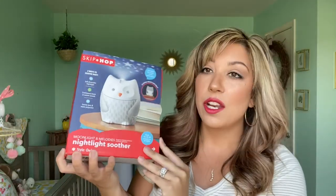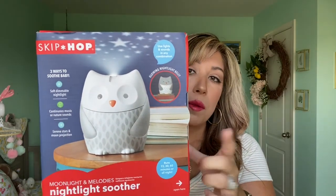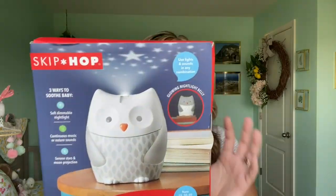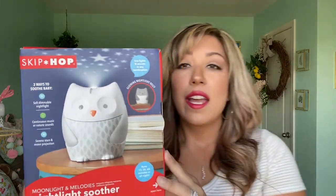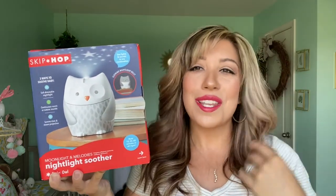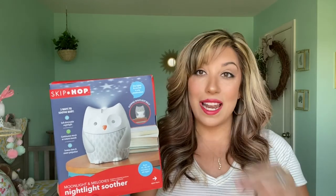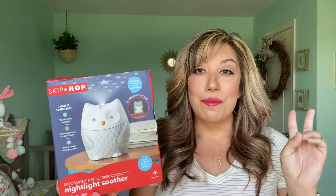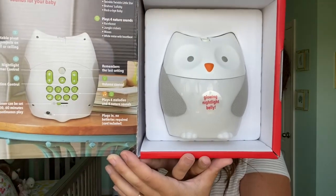Something I didn't show you that we got is this Skip Hop Owl Baby Sound Sleeper. It has melodies, a nightlight, and it projects moons and stars — I love that because Richie has one that does airplanes, cars, and trucks, and he uses it every night. He's past two and he loves to look at those things.